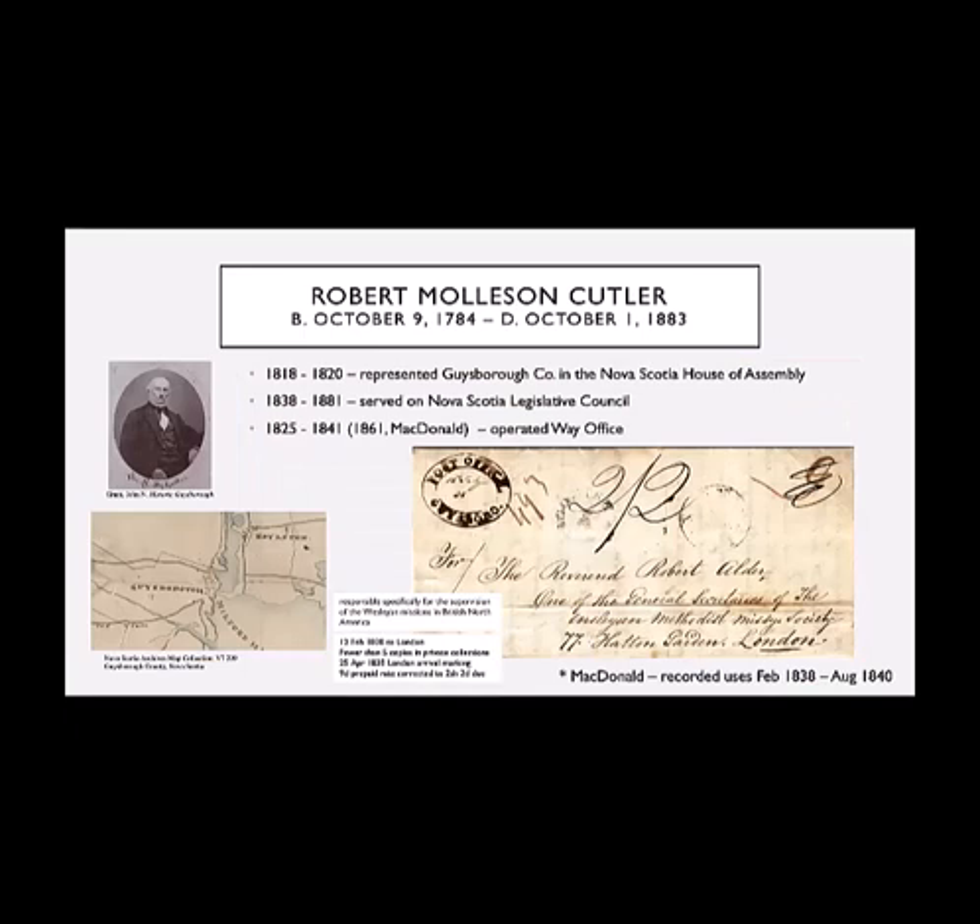This was the first postmaster of Guysborough — it was King Cutler's son, Robert. He represented Guysborough in the Nova Scotia House of Assembly and in the Nova Scotia Legislative Council, and he operated the way office. You can see in the bottom left hand corner another map of Guysborough, earlier than the first one — this one is actually 1830, at the beginning of having a post office, and as you can see, it's a pretty small community. It's thought that Robert Cutler's political connections made the authorities look the other way when he decided to create this postmark for the post office. According to J.J. MacDonald's book, there are fewer than five copies of this cancellation in private hands.